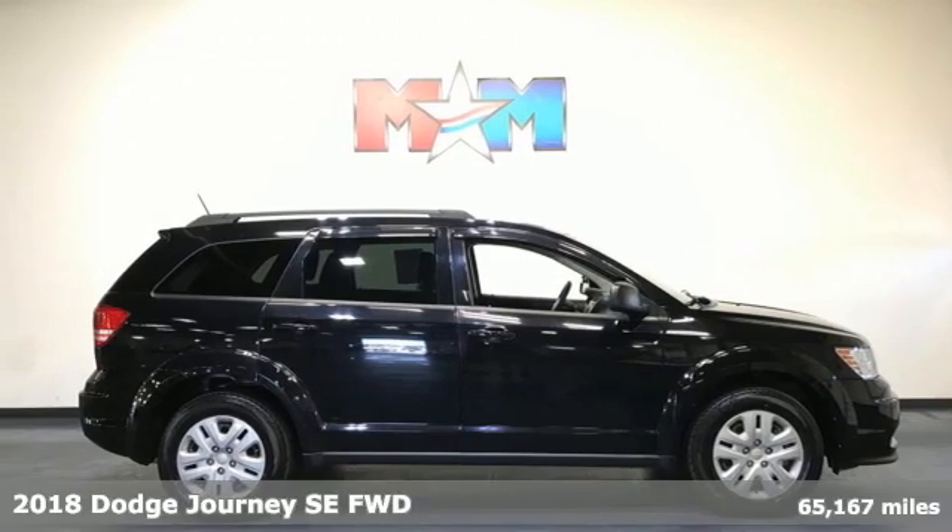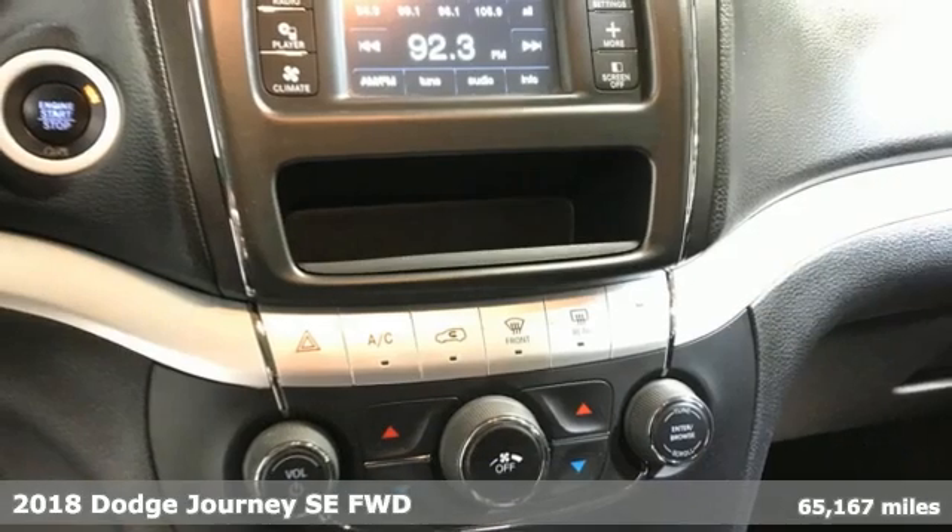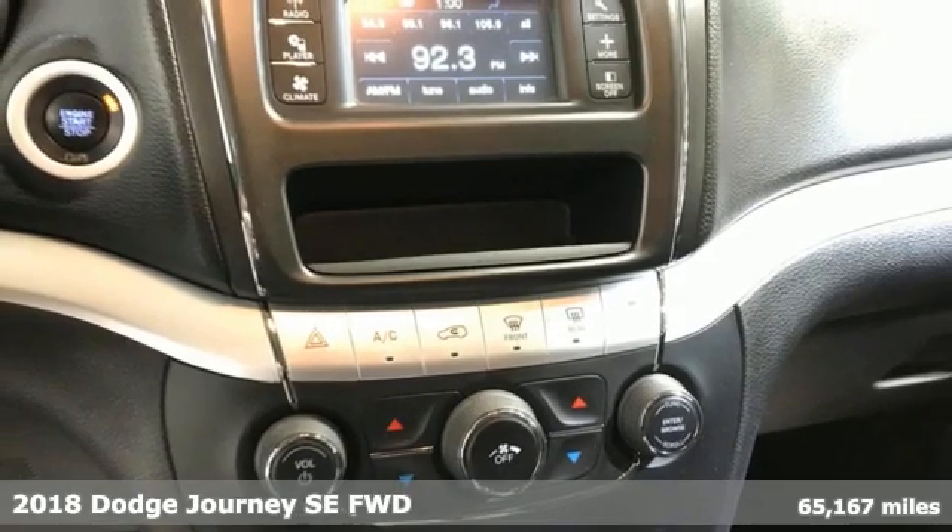Here's a 2018 Dodge Journey. Your day may be like every other day, but with Journey, it doesn't have to feel like it.